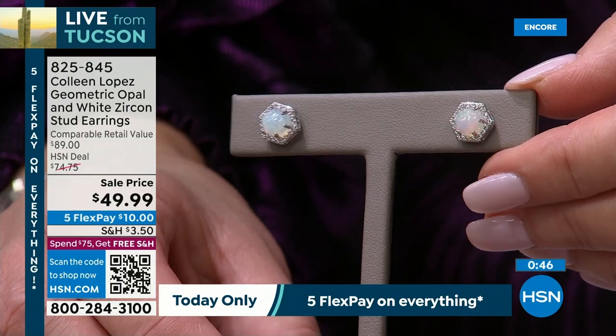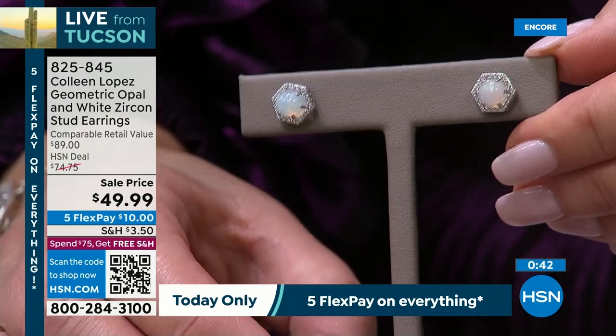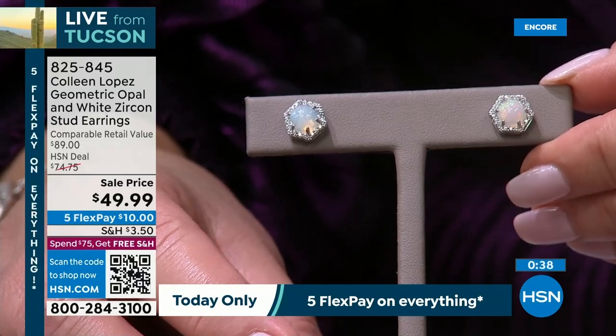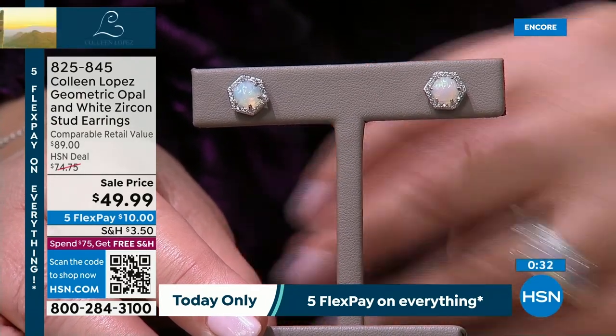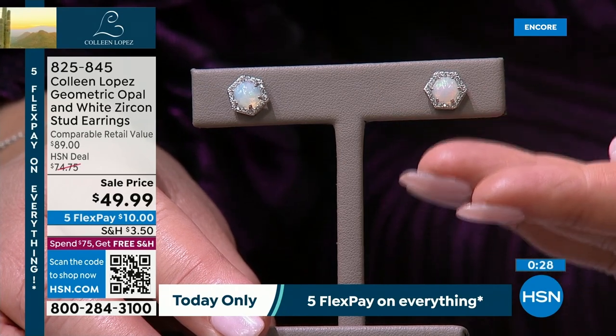I'll move it a little bit so you can see that soft, pretty, incandescent glow — like a little flickering candle inside each of those stones. It will be beautiful. If you're ordering the today's special, it's still going to look gorgeous with it. Item number 825-845.